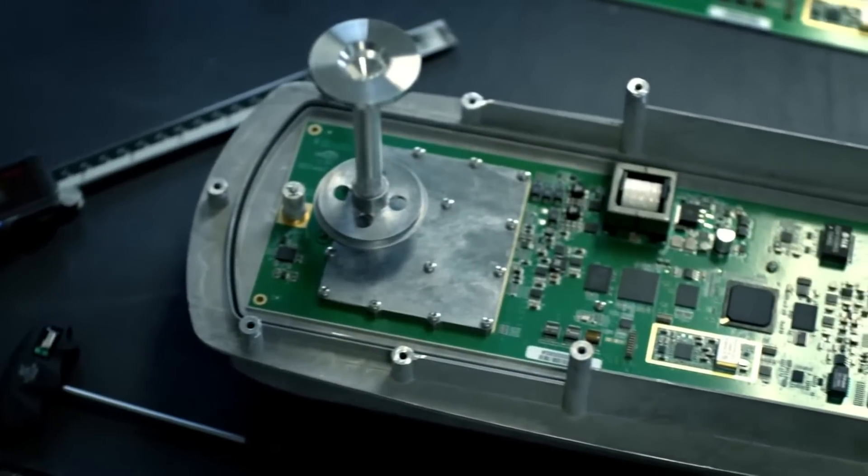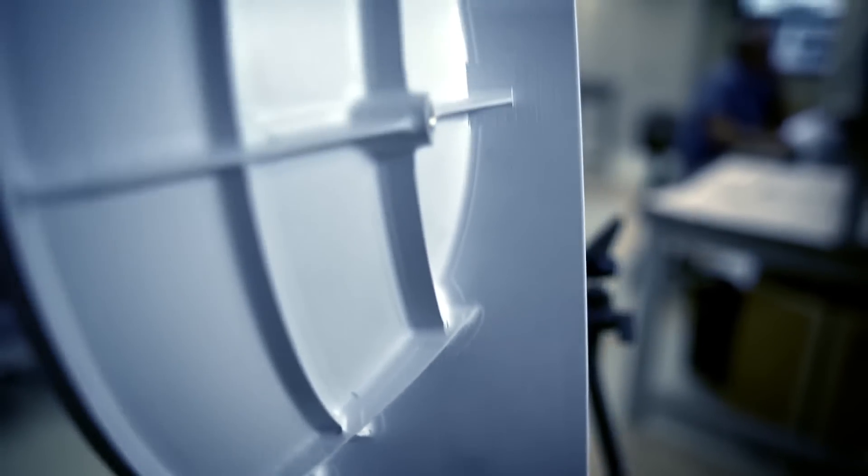We designed all aspects of it — the modem, the radio, the mechanical housing. This is a completely designed-from-scratch, purpose-built solution just to deliver backhaul. It's not based on Wi-Fi or any other standards-based solution, so it doesn't suffer any of the overhead associated with that.